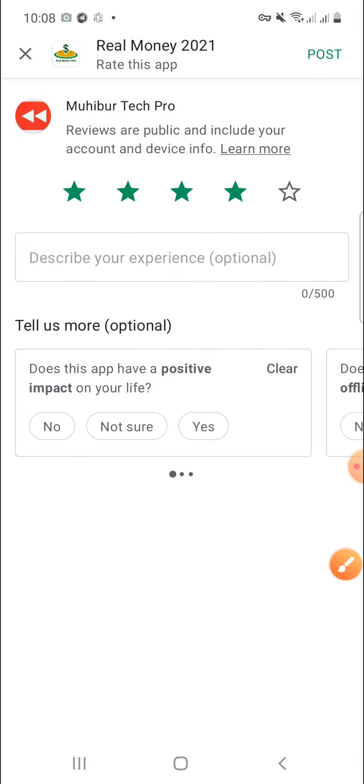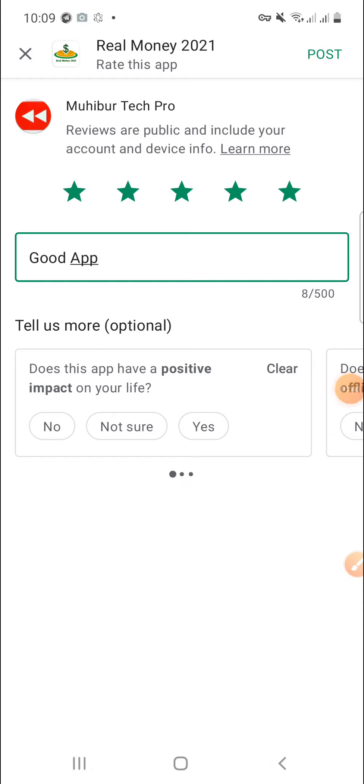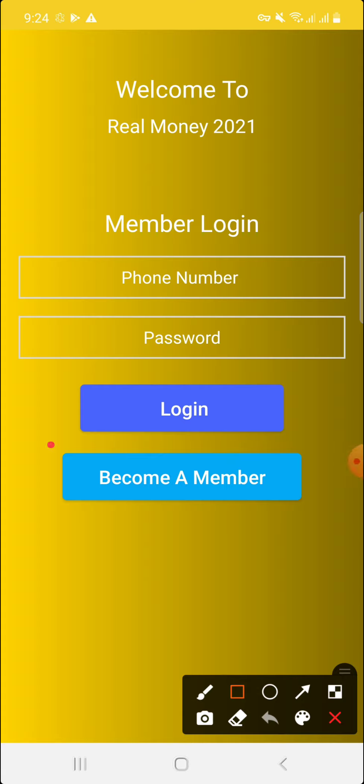I can use it by clicking the map button. You can see all the information listed there. The location will be shown and you can see the app details. There is some information on the side. From the app, I can navigate to different sections and view the data.